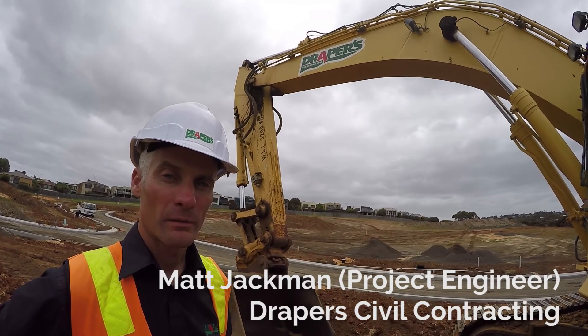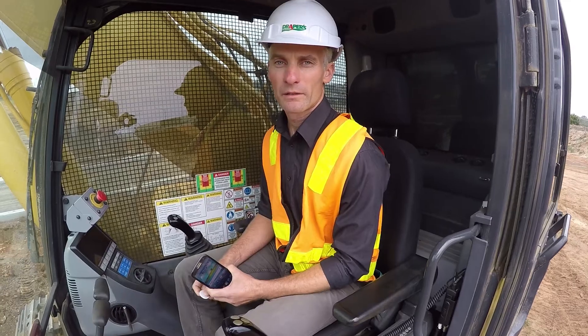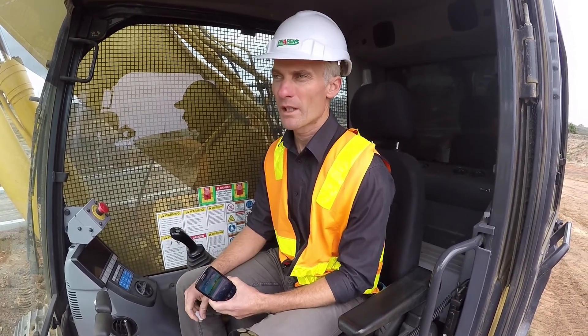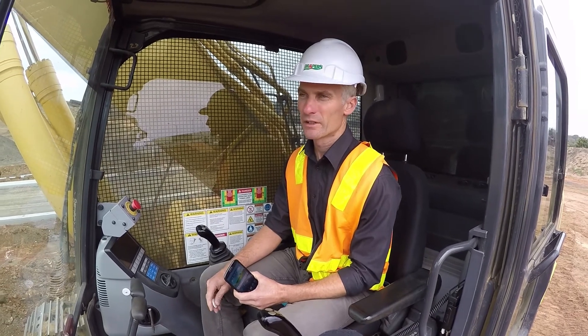I'm Matt Jackman from Director Civil Contracting, a project engineer with the company. One of the capabilities of Vertical Matters is these NFC chips — near field communication chips — which we've rolled out on all our major plant. The benefit is that for the guys doing daily plant checklists, it makes their life simpler. We've got a reasonable number of plant, and rather than searching through a big menu, they just come along and grab the form.